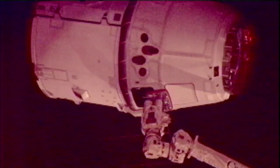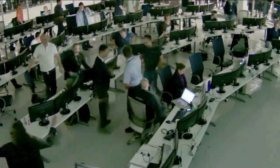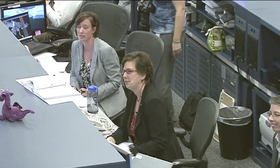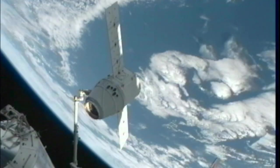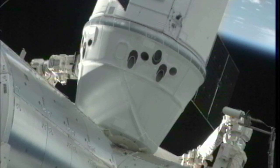Capture is confirmed. Congratulations on a wonderful capture. You've made a lot of folks happy down here, over in Hawthorne and right here in Houston. Great job, guys. The Houston station looks like we got us a Dragon by the tail. And it was berthed to the station's Harmony Node. Second stage capture is complete.